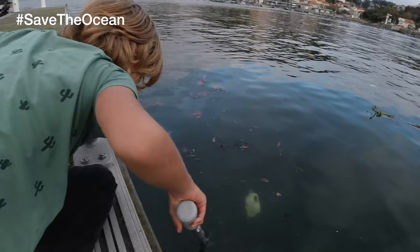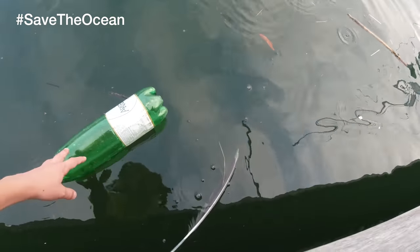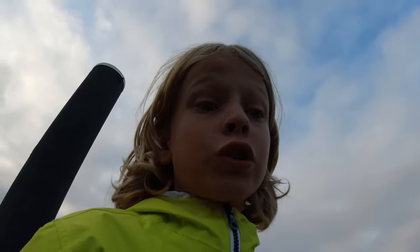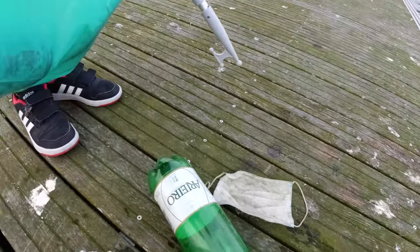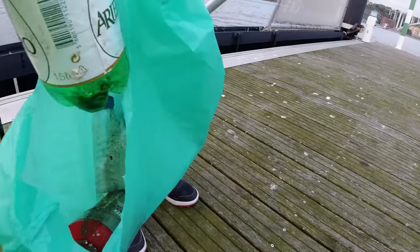We're saving the ocean! Hashtag save the ocean. Look how much trash we found — we're not done yet. Everything's dirty. See what the world does to our good nature.